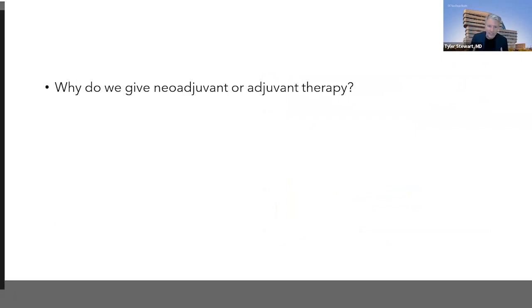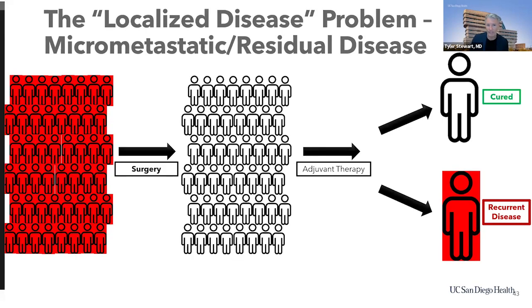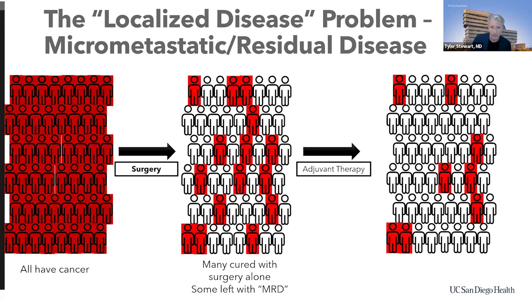One key interest is: does everyone need this neoadjuvant and adjuvant therapy? Here's how I think about localized cancer. Patients come in, they have a cancer in their bladder, they have their bladder removed, and they hope that they are cured. Sometimes we give some immunotherapy on the back end, some people their cancer comes back, and some people it doesn't. It turns out that when cancer comes back, it's really because that cancer has already spread — we just don't see it.